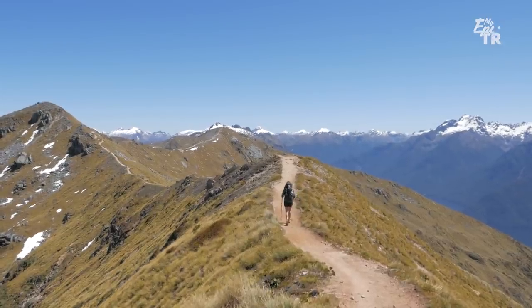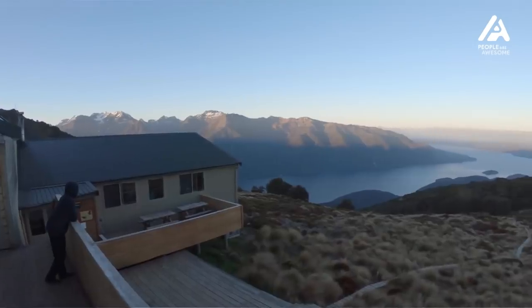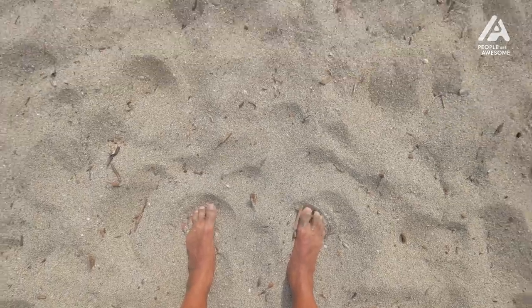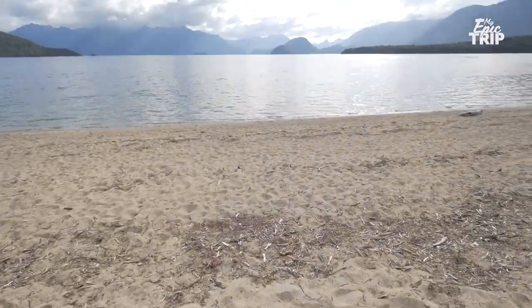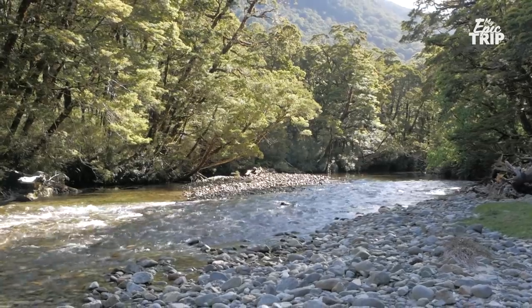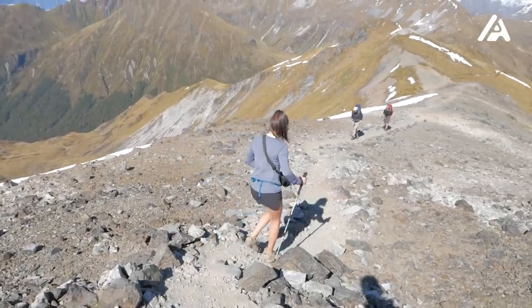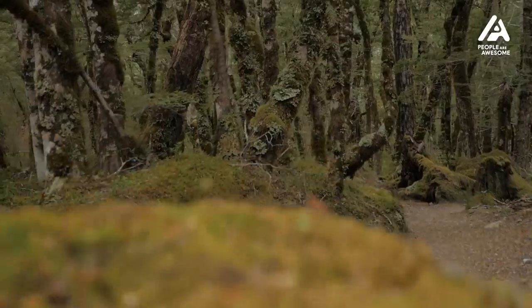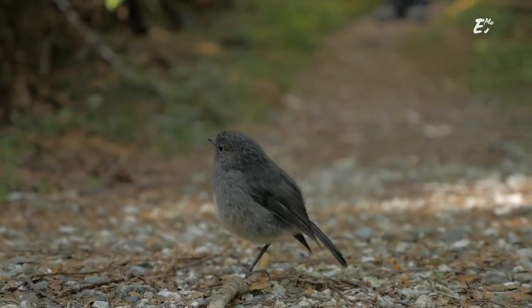Well guys, that is all she wrote. We have completed the Kepler Track — three nights, four days, 60 kilometres, up about a thousand meters elevation and then down and up again and way way down. We had all kinds of different landscapes from the peaks and mountains to the rainforests and the valleys, and it was incredible. We loved every minute of it. Definitely the most diverse and the best hike I've ever done.